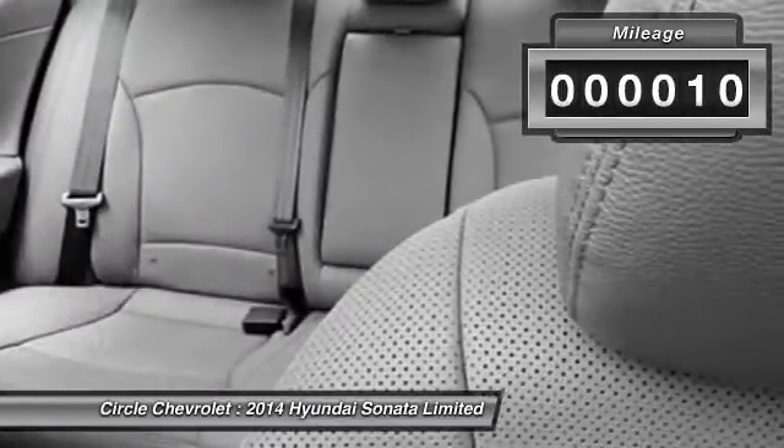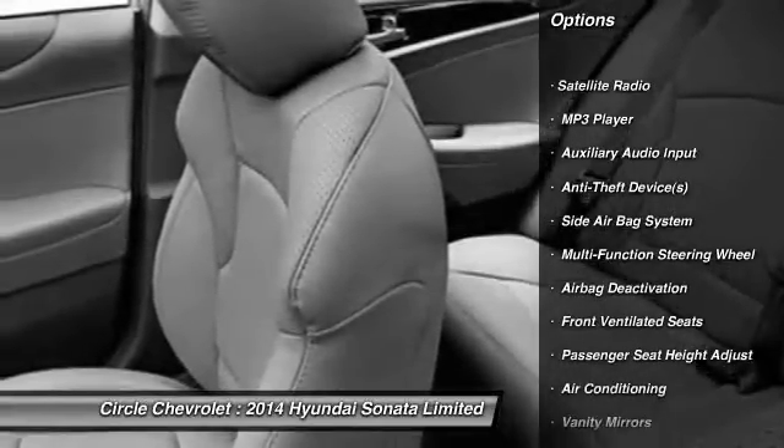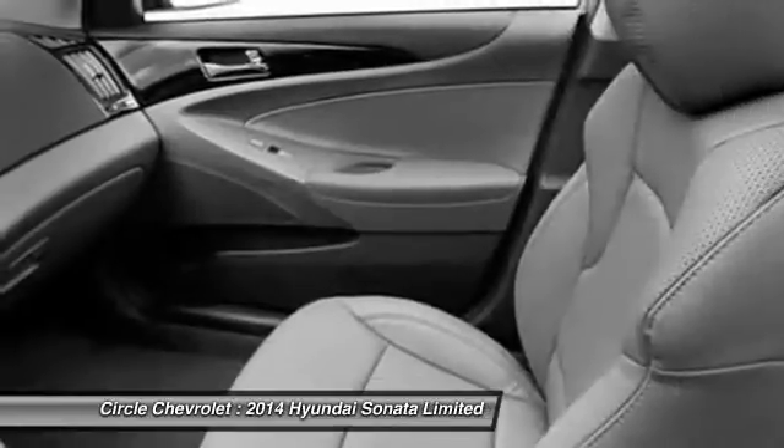Here are some of this vehicle's great options: power sunroof, power driver's seat, heated seats, dual airbags, adjustable headrests, and power steering.